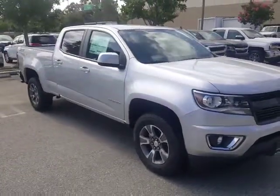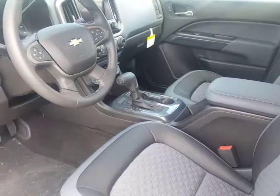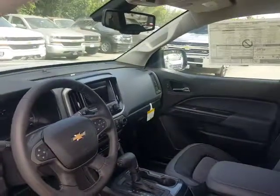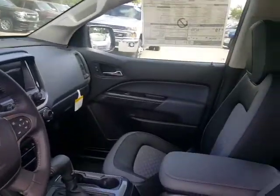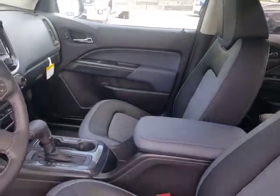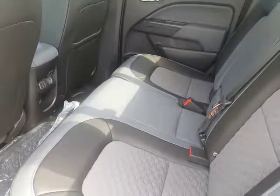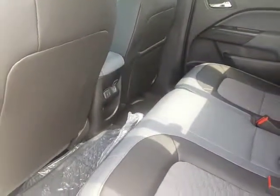Let me show you the interior. This is your Z71. You have your leatherette seating, your six-way power seat, an eight-inch color touchscreen radio, backup camera, and seating for five. This is a very, very nice vehicle. The seats do fold up and they do have storage in the rear. You have your USB port right between the two front seats.